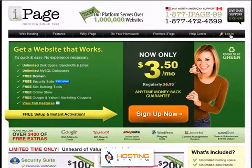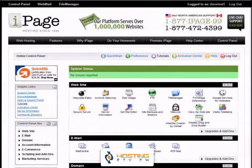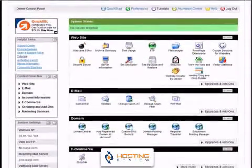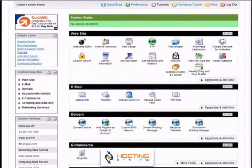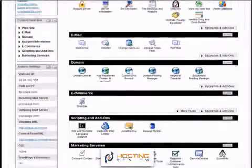Hosting Review has obtained a demo account to test the control panel at iPage. This is not your standard cPanel — this is actually a control panel called VDEC, which might take a little time getting used to. In particular, you will not find all of your resources right on the homepage. You actually have to click through sometimes several times in order to find what you're looking for.